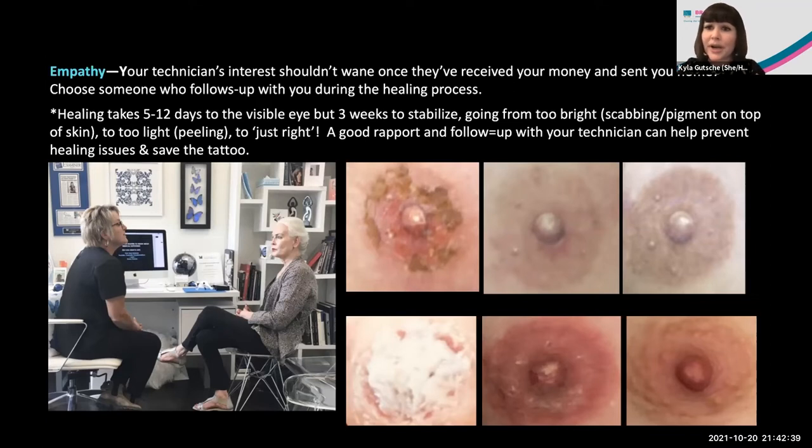Two main healing issues are presented here — the top row is one client, the bottom row is another — showing too bright, too light, just right at weeks one, two, and three. It's important that clients and technicians see these photos so expectations are understood. One of the main problems is the tattoo rubbing against something or the client picking at it. In one case, those little half-moon shapes picked out of the scab indicated self-excoriation with a fingernail. Because I had a good rapport with this client, I gently called her on it. She admitted she tends to pick when she's nervous, so we had a deal — she'd put an elastic band on her wrist and snap it when she felt the urge to pick, then give me a call, morning, noon, or night.